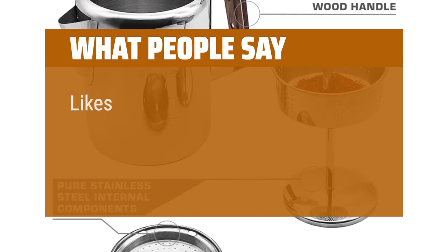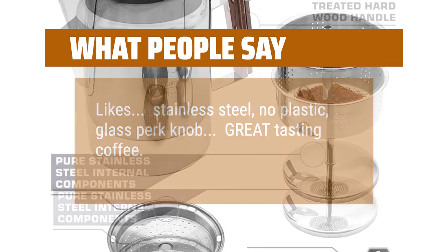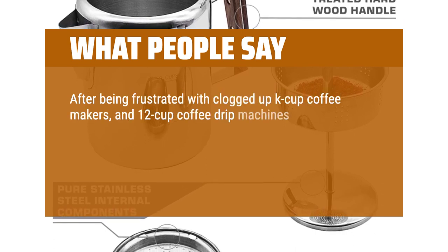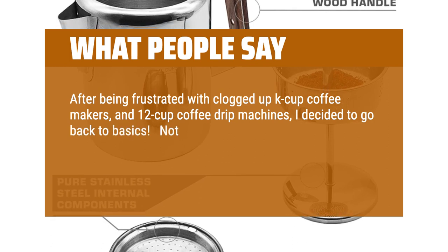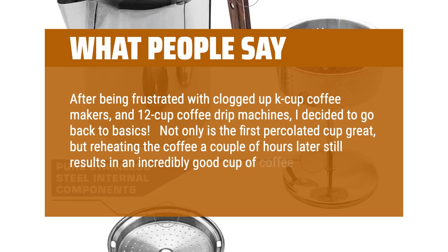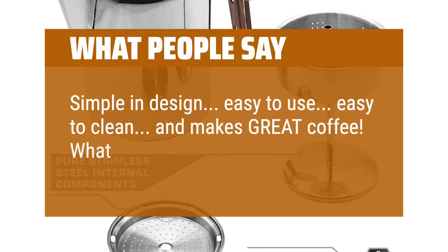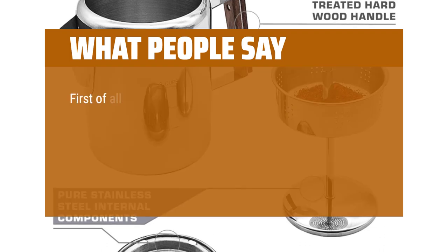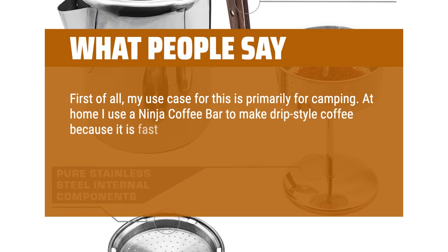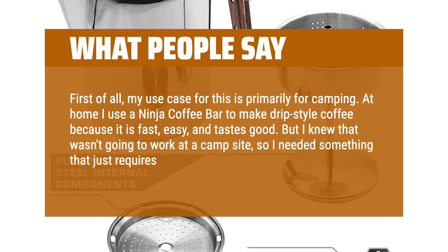What people say — Likes: Stainless steel, no plastic, glass perk knob, great tasting coffee. After being frustrated with clogged-up K-cup coffee makers and 12-cup coffee drip machines, I decided to go back to basics. Not only is the first percolated cup great, but reheating the coffee a couple of hours later still results in an incredibly good cup of coffee. Simple in design, easy to use, easy to clean, and makes great coffee — what more would I want? My use case for this is primarily for camping. At home I use a Ninja coffee bar to make drip-style coffee because it is fast, easy, and tastes good. But I knew that wasn't going to work at a campsite, so I needed something that just requires a heat source.